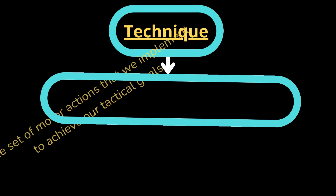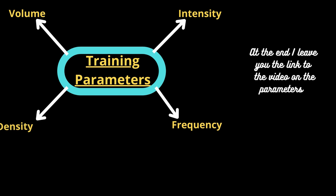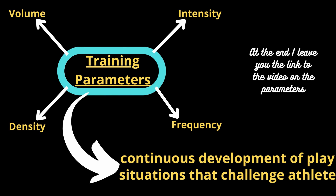Technique is a set of motor actions that we implement to achieve our tactical goals — therefore all our movements to hit the ball and to win points. The technique defines the performance, but training technique doesn't mean that there is a master who imparts a technique according to a personal model, but that there is a coach who provides training parameters to the player and continually offers him tactical situations that challenge.